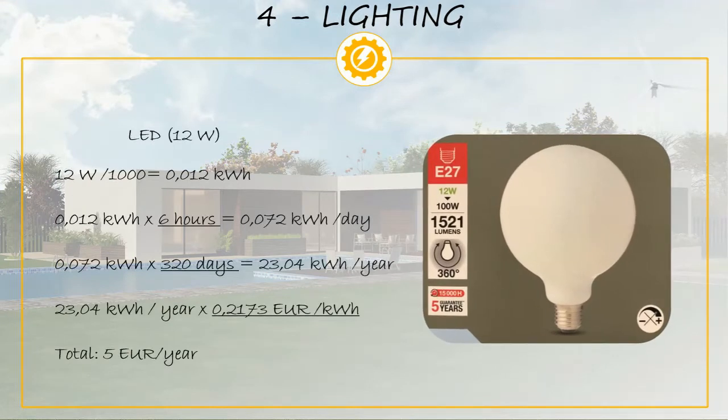This LED light bulb consumes 12 watts, which is equivalent to 0.012 kilowatts. Assuming the bulb stays on for 6 hours every day, multiplying 0.012 kilowatts by 6 hours gives 0.072 kilowatt hours per day. Over 320 days per year, this bulb consumes 23.04 kilowatt hours per year. At our rate of 0.2173 euro per kilowatt hour, that means we pay 5 euro per year to power this LED bulb.